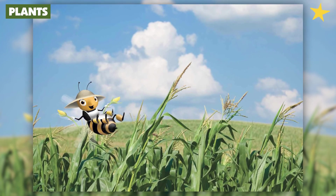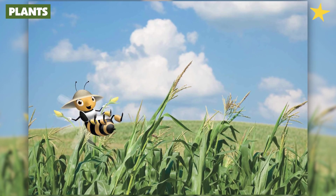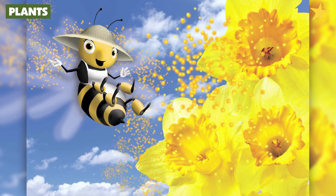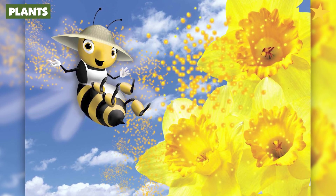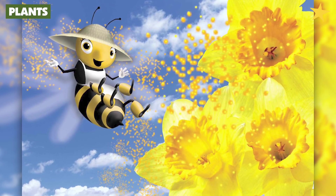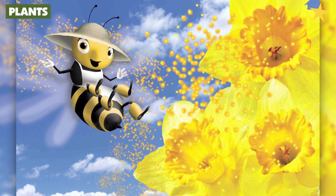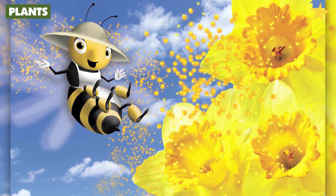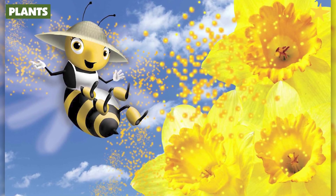Pollination is really important because if it doesn't happen, the plant won't be able to make any seeds. If there are no seeds, then there will be no new plants. How do plants get pollen from other plants? Plants can't walk around like human beings, and they can't flap wings and fly like us bees. Luckily, pollen grains themselves are very small — they can be blown from one plant to another by the wind. So the wind helps pollinate plants so they can make new plants.